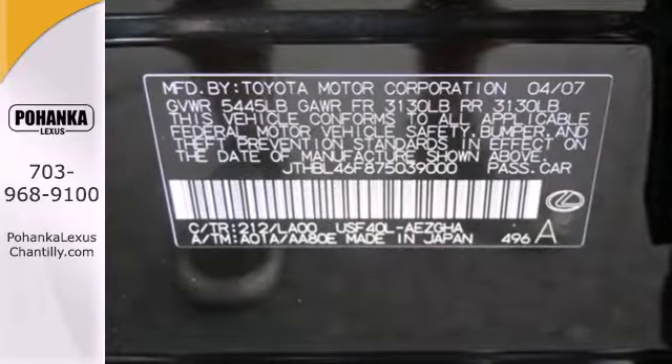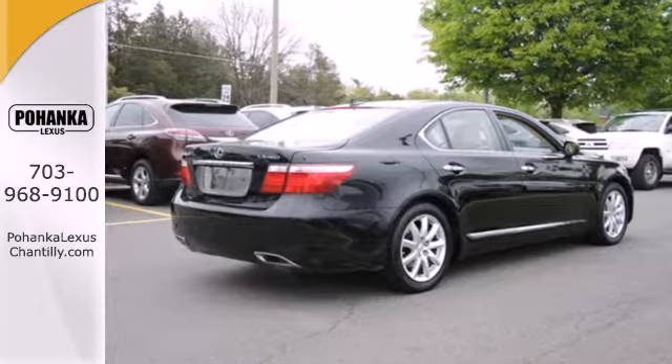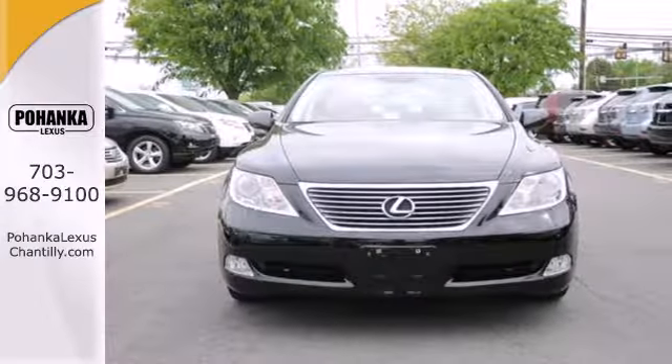The LS460 is a high-tech wonder with the latest innovations for your convenience and comfort. It's your home away from home and your office away from the office.